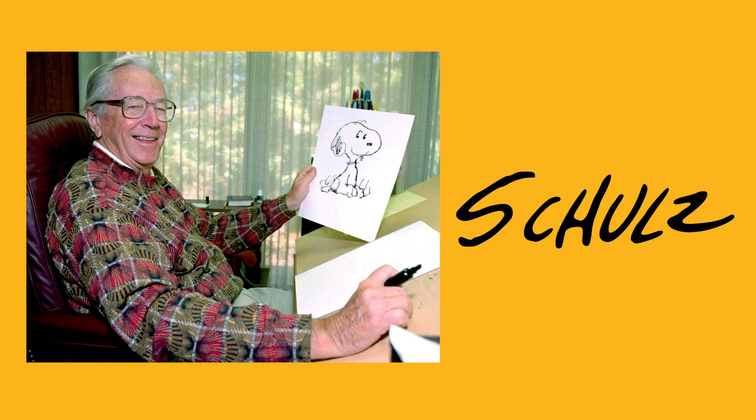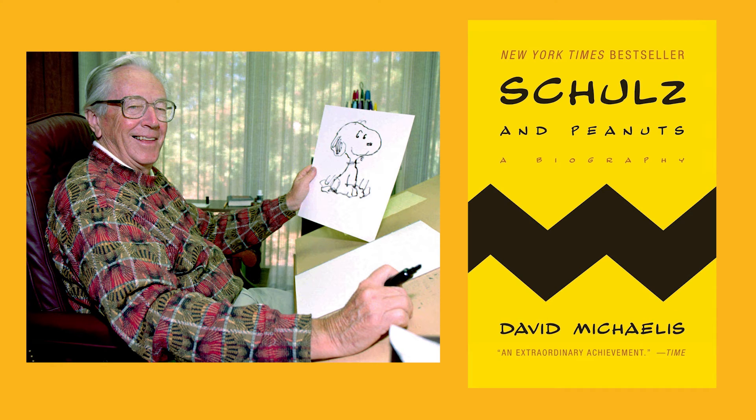He also served in the army during World War II, and his service influenced his art. His personal life and public career are documented in the book Schultz and Peanuts: A Biography, a book you can also find here at the library.